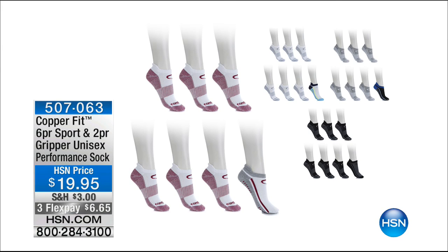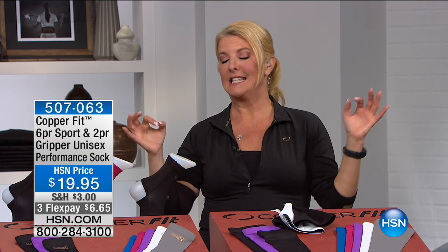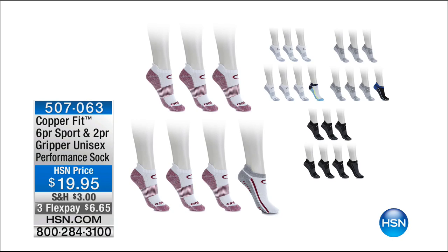Also coming up — a seven-pack of socks: six regular CopperFit socks plus gripper socks. When we first launched the socks back in November, we sold 60,000 sets in a single day. This is a brand new configuration with brand new colors. You can order them right now — already 300 have been ordered and you're getting the first look.